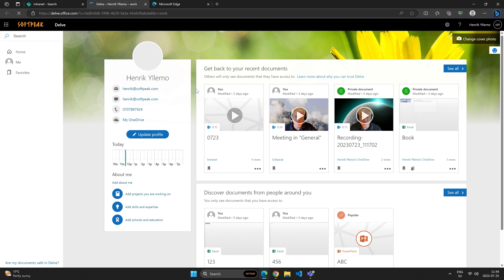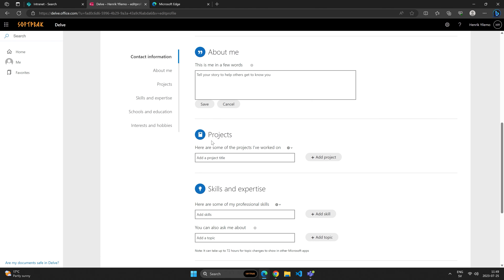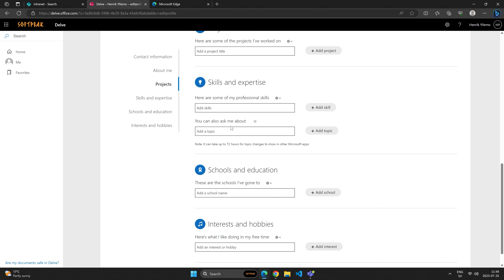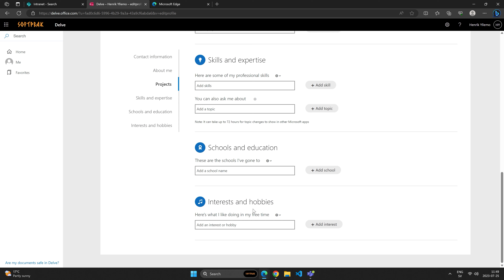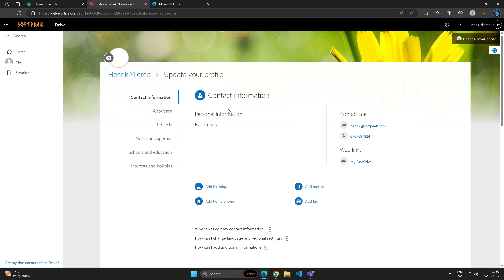Inside Delve, I can upload a new picture, change some details, update my profile, and add information about myself — for example, interests, projects I've worked with, skills, education, and hobbies. This helps the Microsoft search engine understand who is who in the organization and who is interested in what. It's a really good tool to use with enterprise search functionality to update this information.